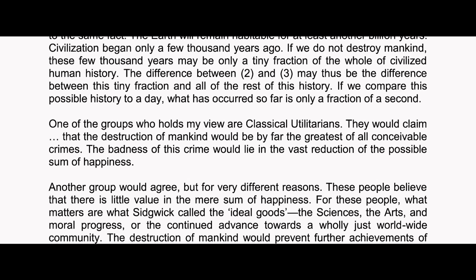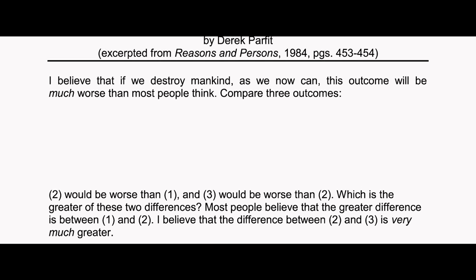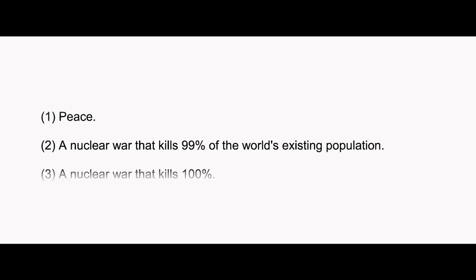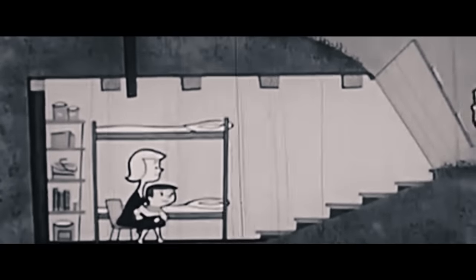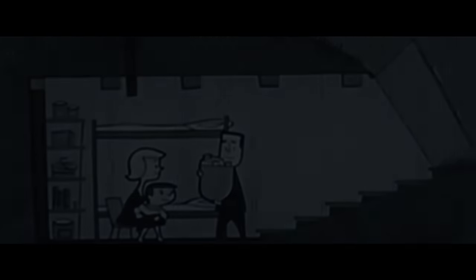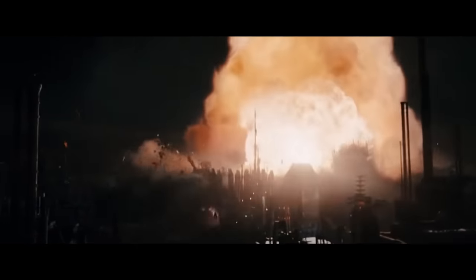In the book Reasons and Persons, author Derek Parfit posed the following question: compare three outcomes — peace; a nuclear war that kills 99% of the world's population; or a nuclear war that kills 100%. Two could be worse than one, and three could be worse than two — but which is the greater of these two differences? If we find ourselves in a full-scale nuclear war, is it even worth trying to survive? Because in the end, if you survive, no one will be there waiting for you. The global nuclear winter that would come from this would leave almost every major city uninhabitable for years to come.